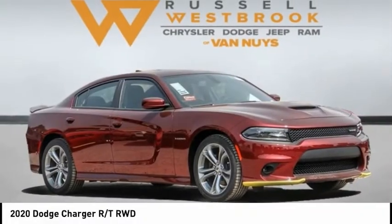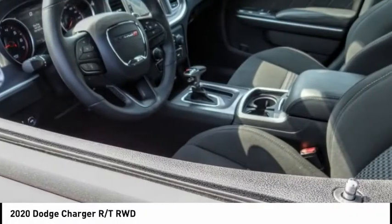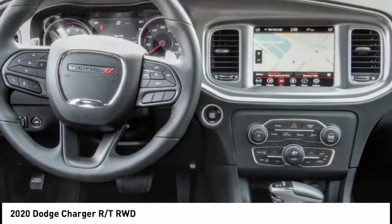We are pleased to show you the 2020 Charger. It injects some versatility, comfort, and sophistication into your muscle.